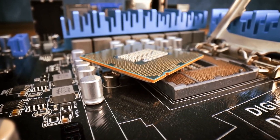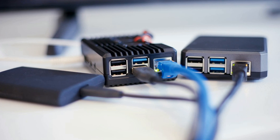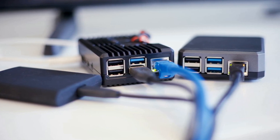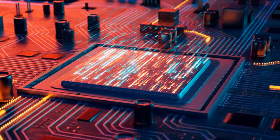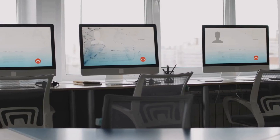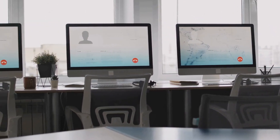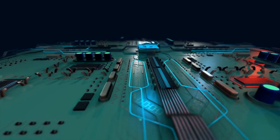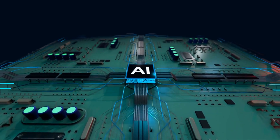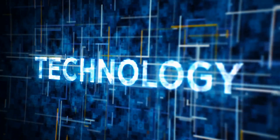Computers are a necessary component of modern life. Computers can now store enormous quantities of data and carry out complicated computations in a fraction of a second thanks to their increased power. Computers are now utilized in almost every part of our life and are also becoming more and more economical. Yet these early machines set the path for today's remarkable advancements in computing technology. We wouldn't have the robust computers we know and love today without these early devices.